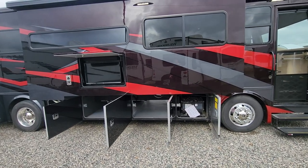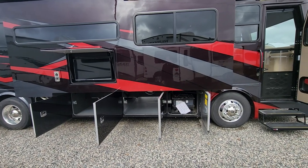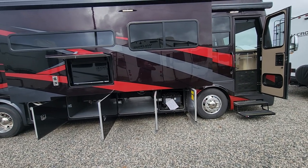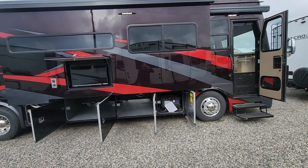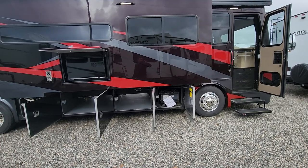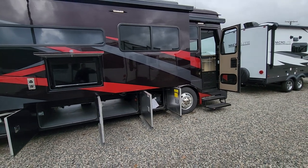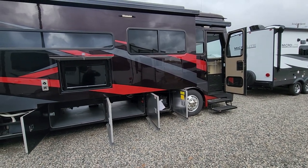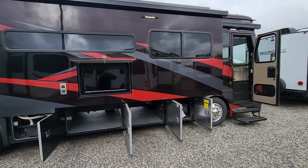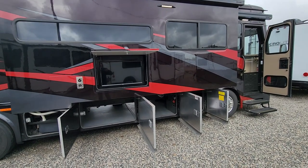If you are going to be doing a little bit of boondocking or if you're not at a campsite, this one does have a 2000 watt inverter from the factory that runs everything on the inside of the coach, converting 12 volt to 110. It does come with a 6K Onan quiet diesel generator, which I'll show you when we get to the front of the coach. This one is equipped with two 30,000 BTU furnaces — one for the front, one for the rear.